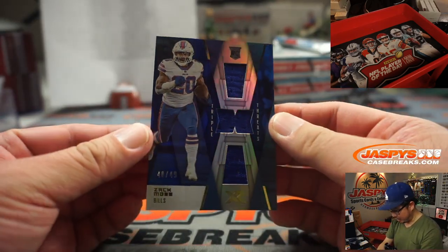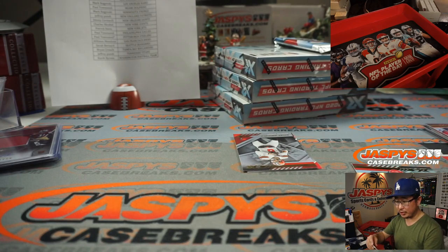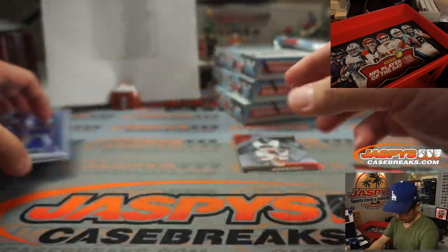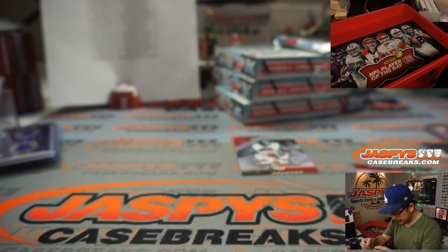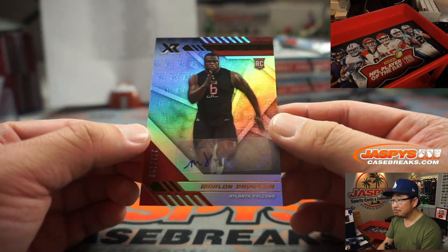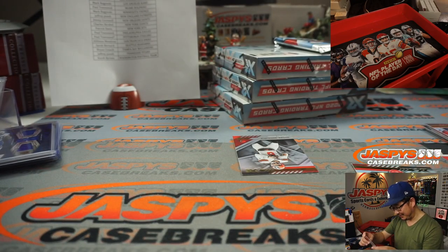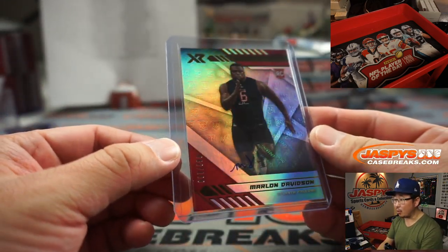We've got Zach Moss Triple Relic, 48 out of 49 — two Buffalo Bills Triple Relics for Jeffrey Punt. There's Marlon Davidson, 82 out of 199. Not sure I'm a fan of that autograph there.